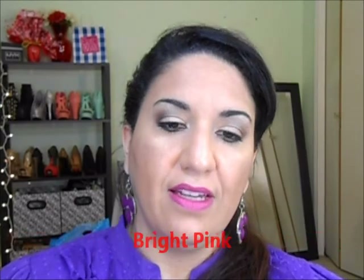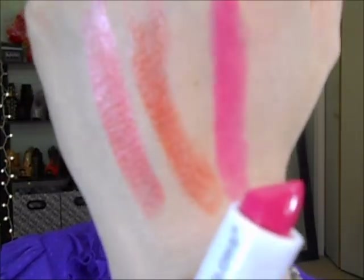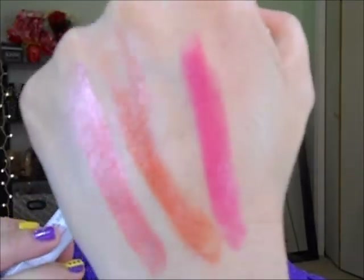It looks really creamy and moist as I do the swatch. And the other one is 'Bright Pink' — oh, this color is SO pretty. I'm really impressed. Wow, that's the color. They're all creamy and they have some shine to them.